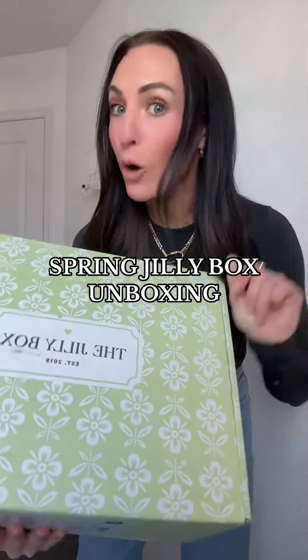My spring Jillybox came today and we're opening it. The last time I got a Jillybox, I waited, forgot about it, and we're not doing that again. The thing that I absolutely love about the Jillybox is they support small businesses and brands. I'm excited for this box because I actually do not know what is in here — this is going to be new for all of us.